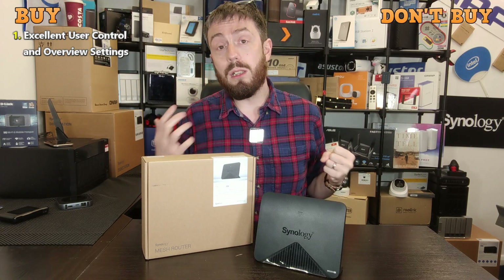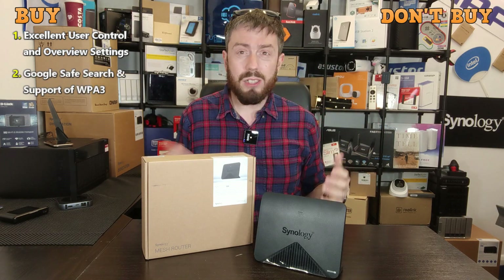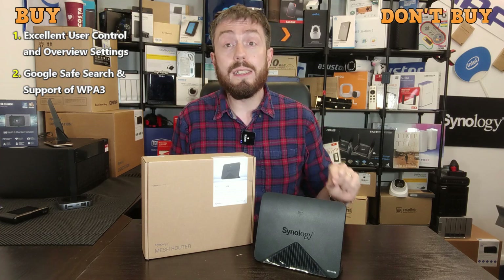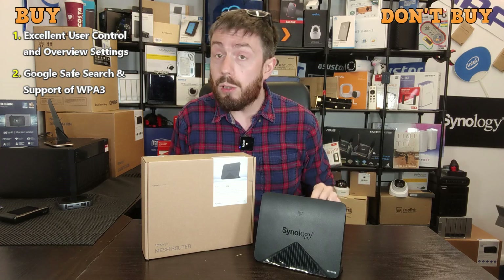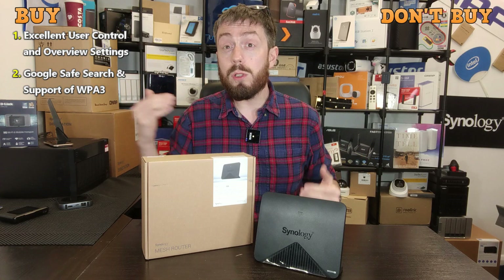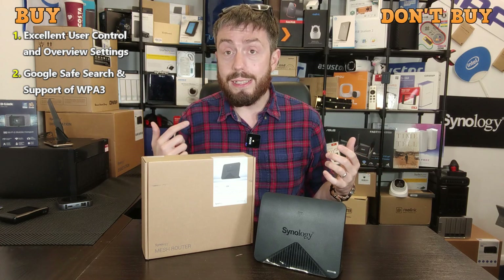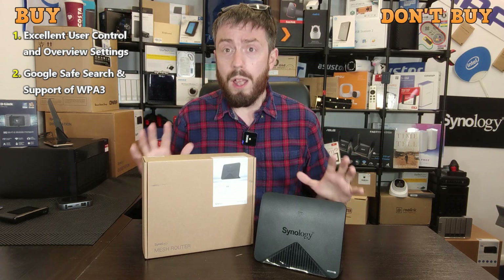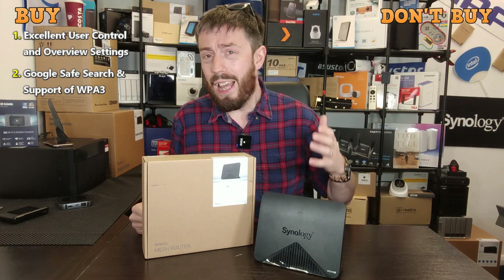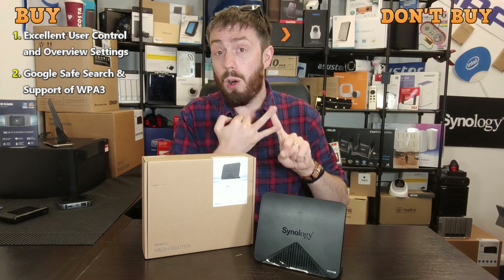Reason number two that you may want to go for a Synology router in 2021 is two things: Google Safe Search and WPA3. On their own, they do seem a bit independent. Synology didn't come up with WPA3 and they certainly didn't come up with Google Safe Search. But you would be very surprised to see how few prosumer-grade routers released since 2019 have access to Google Safe Search background information — the blacklist, the whitelist, and ultimately a more automated and easy access control panel for making sure some sites can and cannot be visited by individual users. You can do it custom and add and remove URLs and sites manually, but having the Google Safe Search index is incredibly useful so you don't have to analyze every single URL being accessed by your employees or your family members.